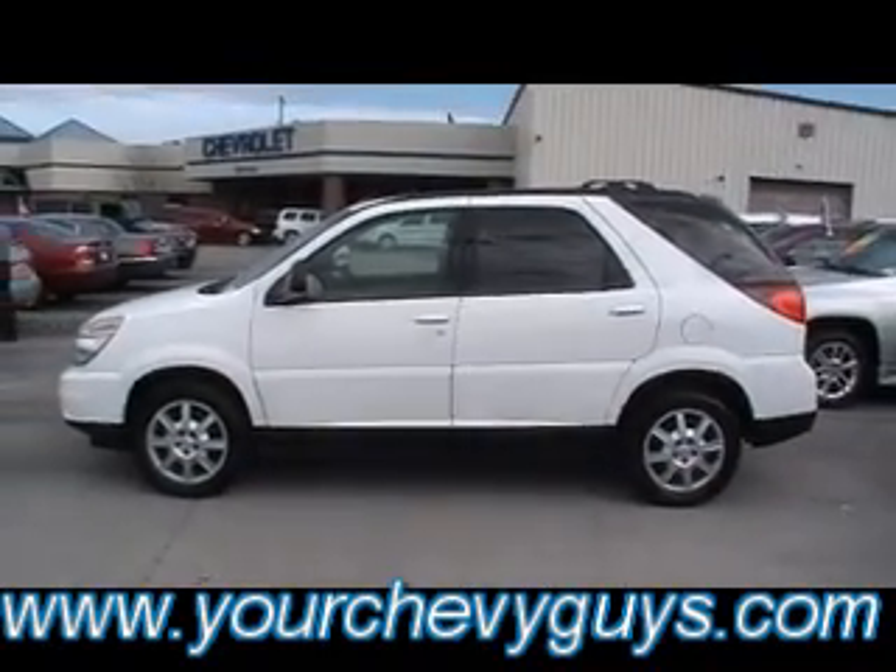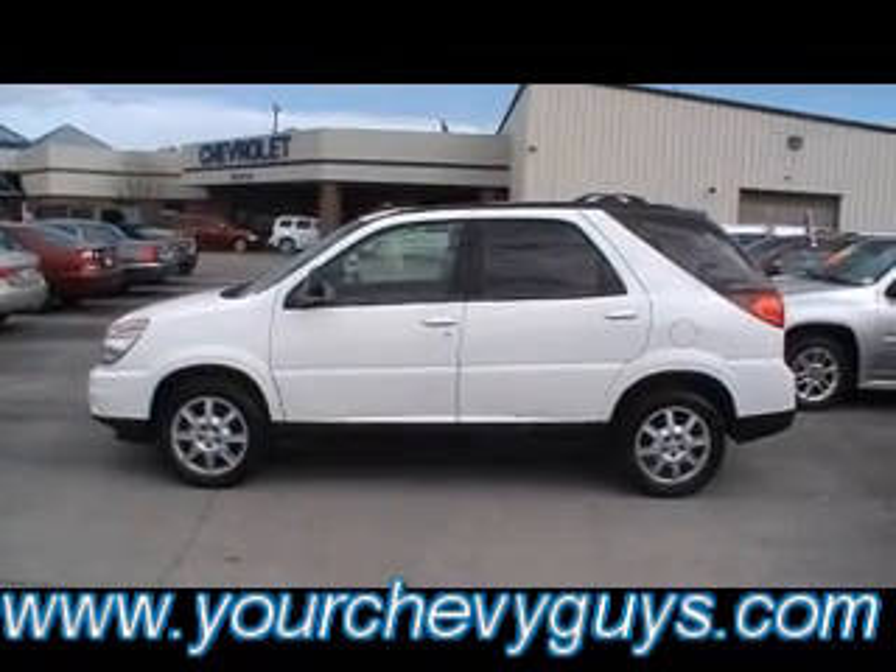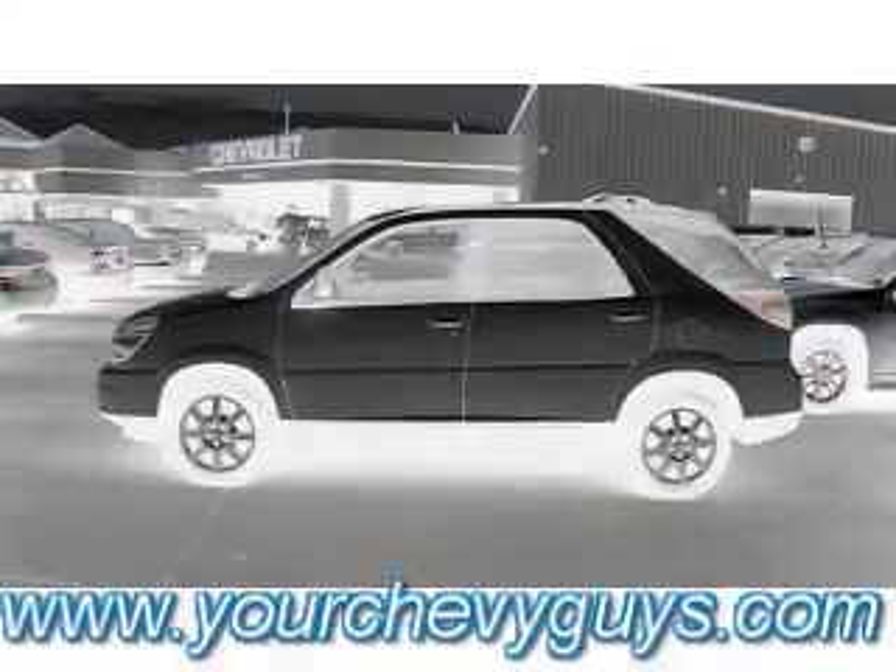Goodness gracious, what a great little ride. Guys, come check it out at 310 East 20th Street, downtown Chattanooga, yourchevyguys.com.